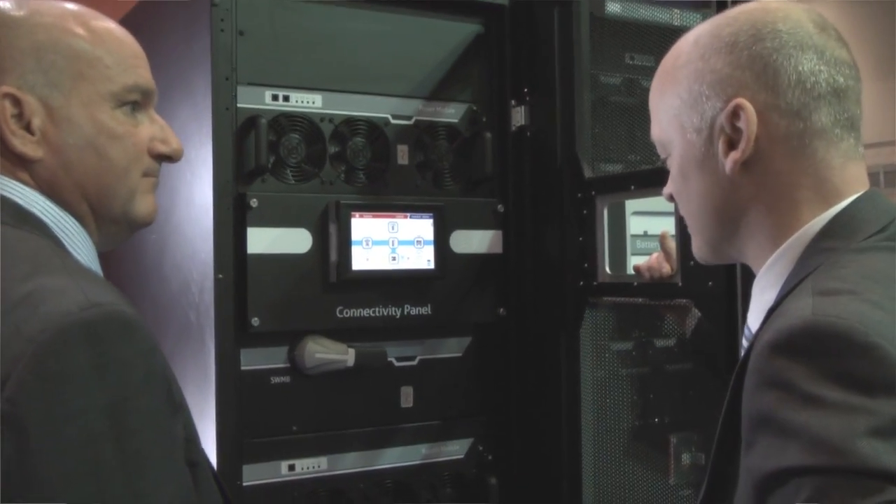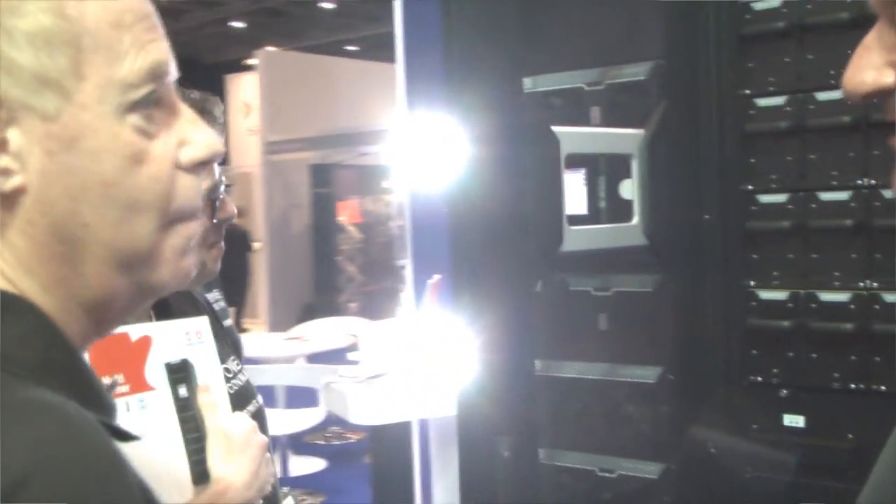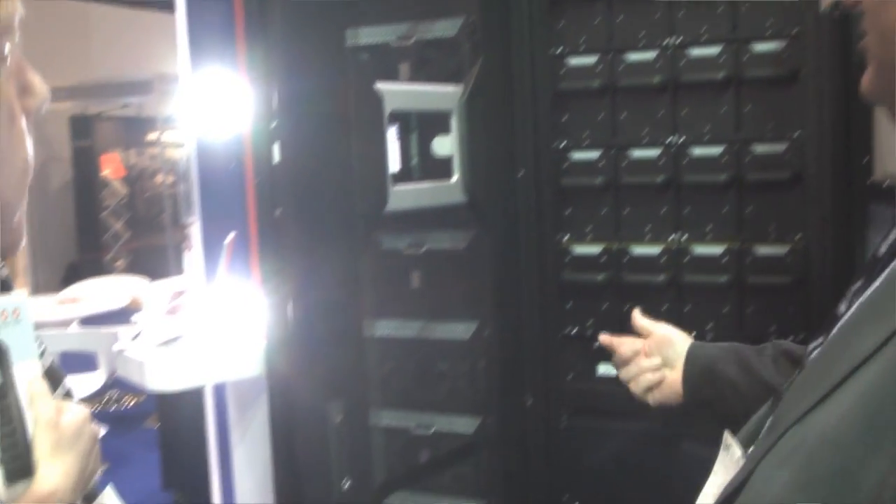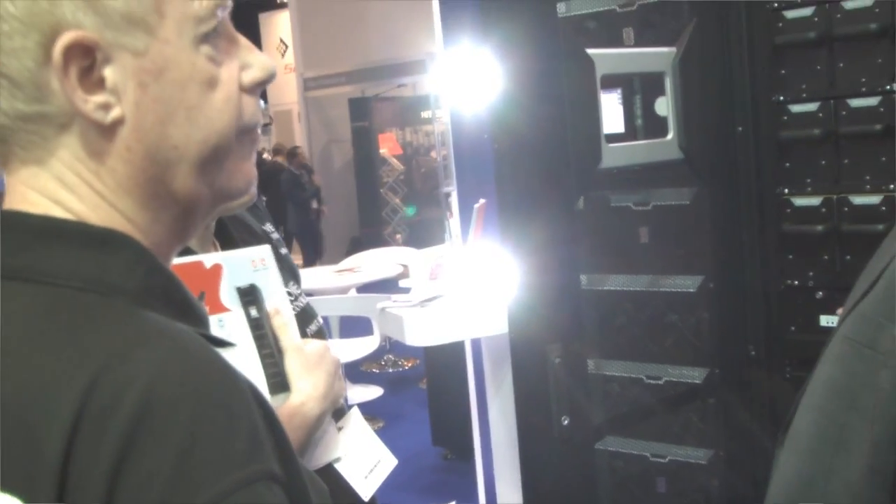First of all, probably the most important one is the fact that you've got 294 kVA or kilowatts of UPS within a 600mm wide footprint that's only basically a thousand millimetres deep. That's a game-changer in the market — the capacity is by far and above anything that anybody else has got at the moment.